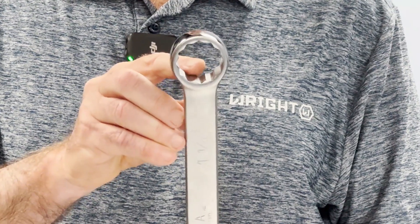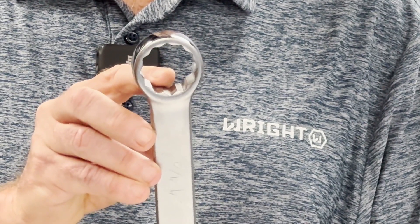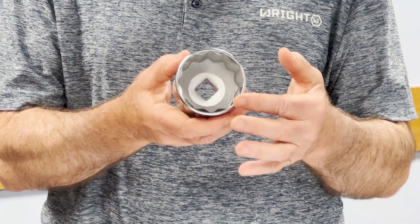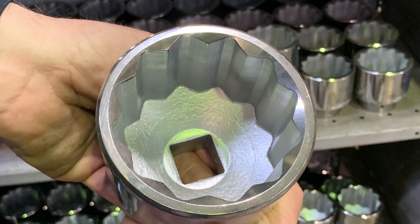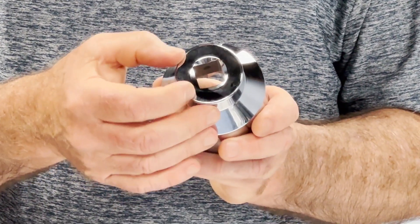Right Drive drives away from the corners and onto the flats, giving you a lot more surface contact than any other wrench on the market. This is also applied to our sockets, Right Drive on the open end as well as on our impact sockets.